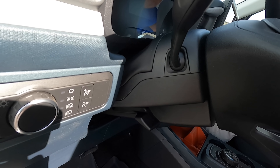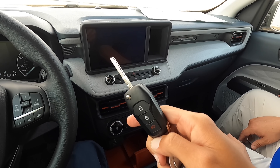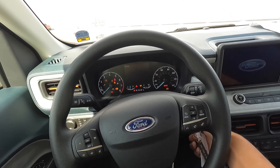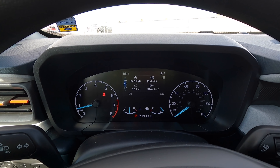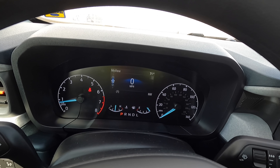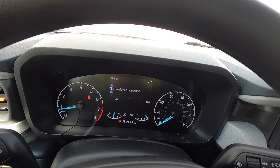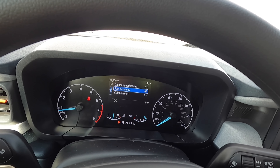You have a manual tilt and telescoping steering wheel. The key on the XLT is just a standard switchblade key. Looking at the gauge cluster, it's more of a basic cluster but it looks nice and has all the information you'd want. You can scroll through fuel economy, driver assist technologies, and more. We'll put it on the speedometer for now.